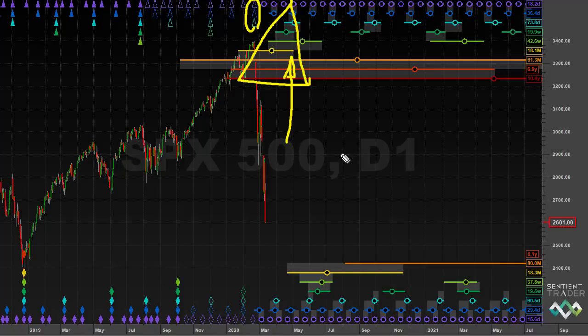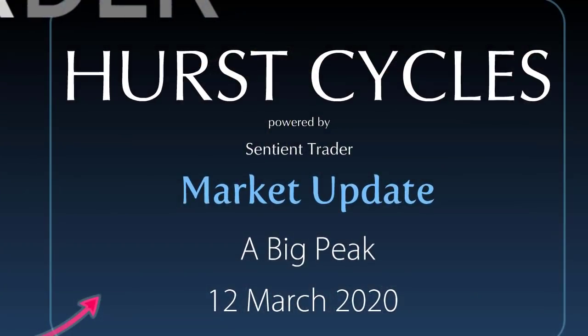If that is a nine-year cycle peak, then that provides an explanation for why the markets have been moving down so quickly, and it provides information about the fact that we could expect the markets to move down a good deal further. I hope that you've found this market update interesting. Thank you very much for your interest in Hurst Cycles. Look after yourselves, make sure that you stay clear of the coronavirus, and I look forward to hearing from you.